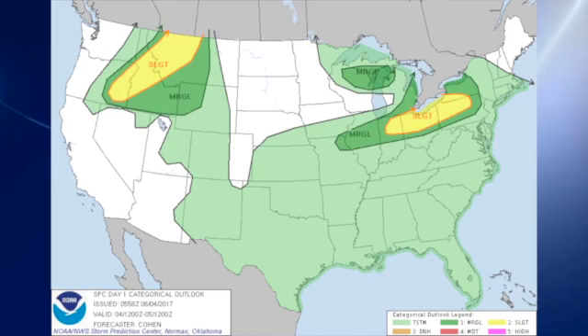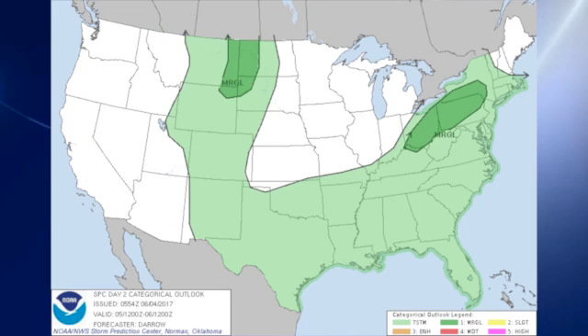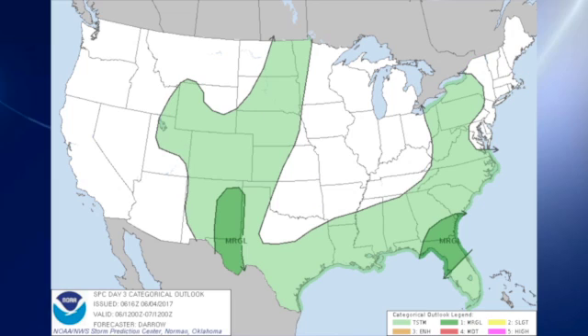The Storm Prediction Center has two slight risk areas — one over the northwestern part of the United States in the north central Rockies, and then one along the eastern part of the Great Lakes from parts of northwestern Pennsylvania across northern Ohio into northeastern Indiana. The marginal risks on day two are across the eastern Great Lakes states and up into the western Dakotas. On day three, we have a marginal risk over southeastern Georgia and north Florida, as well as over parts of extreme west Texas and eastern New Mexico.